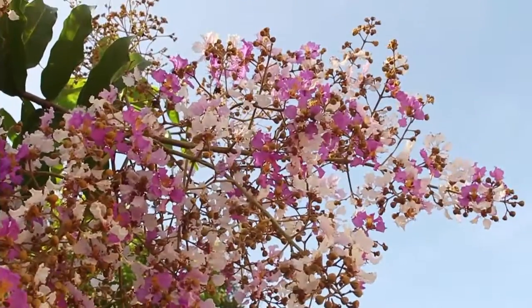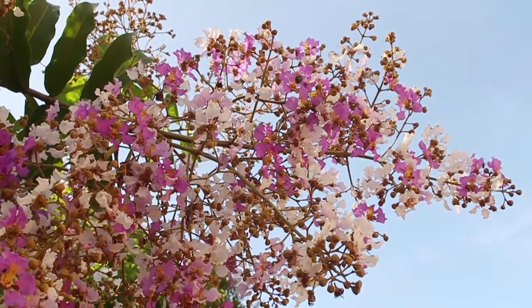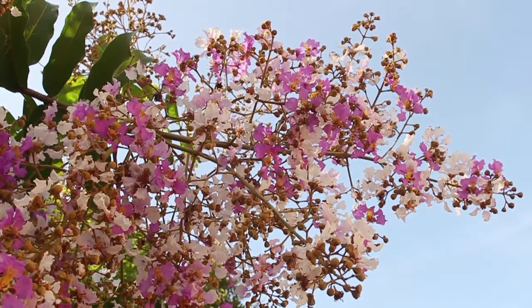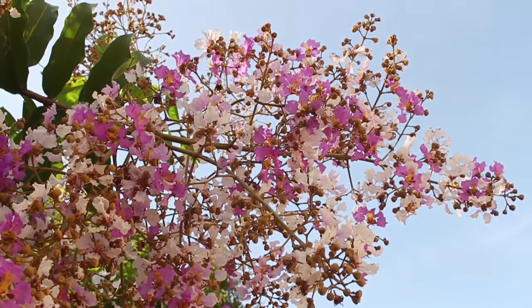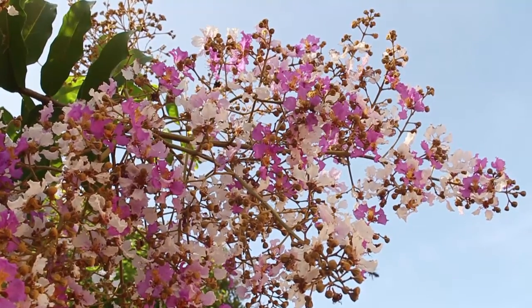The tree in Maharashtra is called Taman, and it is also the state flower of Maharashtra. The tree is often cultivated for the beauty of its flowers.